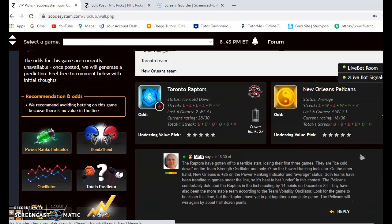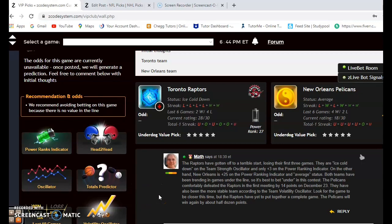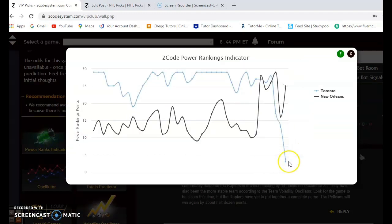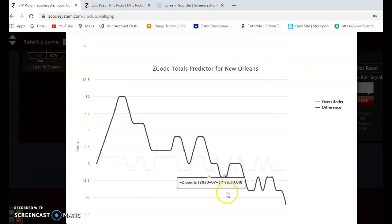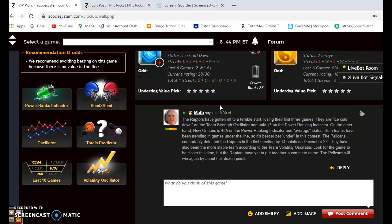Toronto and New Orleans — the Raptors are off to a very poor start having lost their first three, and their status is ice cold. The Pelicans are average at the moment; they've lost two of their last three and won three of their last five — a bit inconsistent. On the power ranking indicator, Toronto has dropped dramatically from plus 28 all the way down to plus three, while New Orleans has risen to plus 25. On the over and under, both Toronto and New Orleans are trending under the line — finally a clear indication. I would feel strong about betting the under.